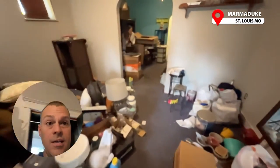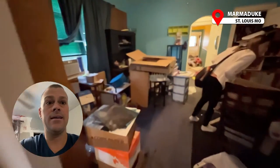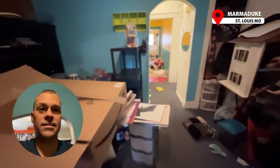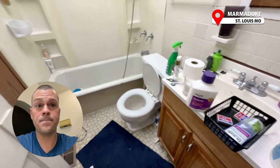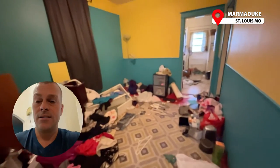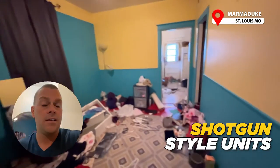The tenants that were in here are supposed to be removing all this furniture, but I would guess they're just gonna take what they want and leave everything else behind. They may already be done moving out, but their deadline is today at 3 p.m.